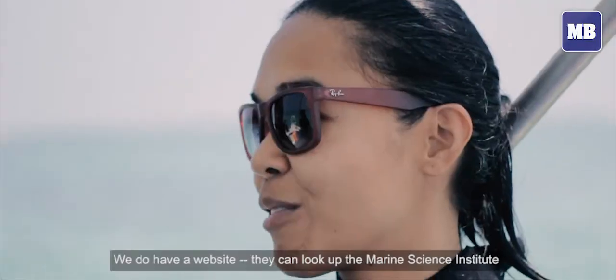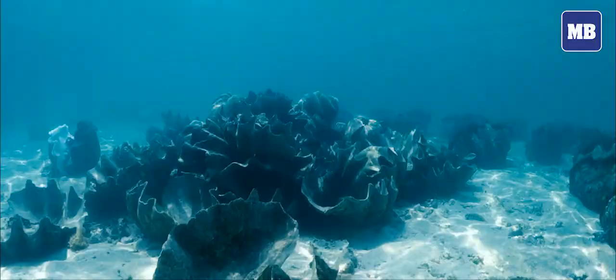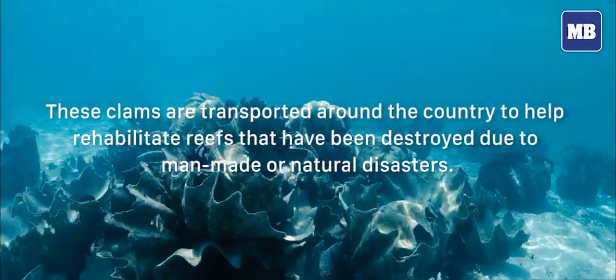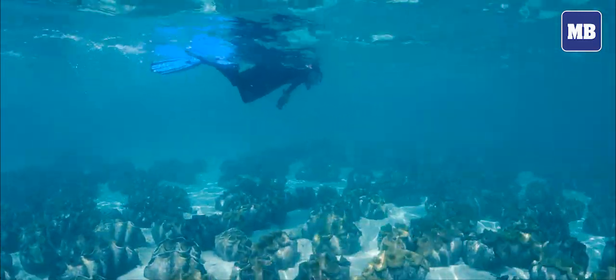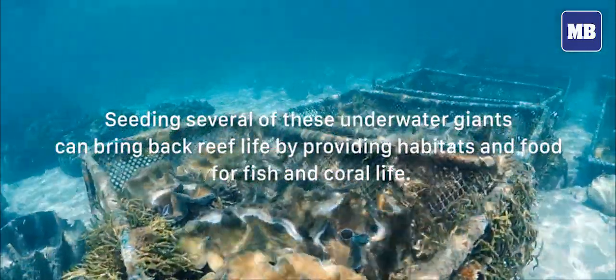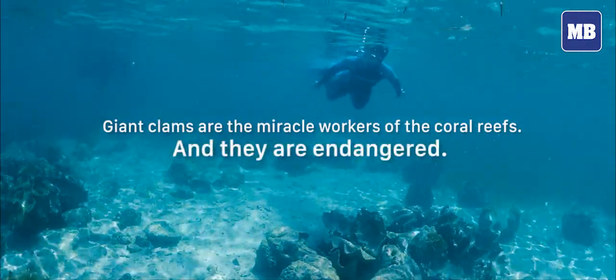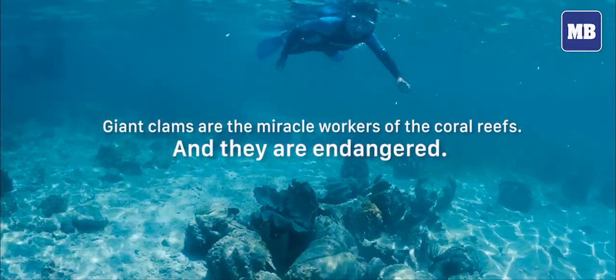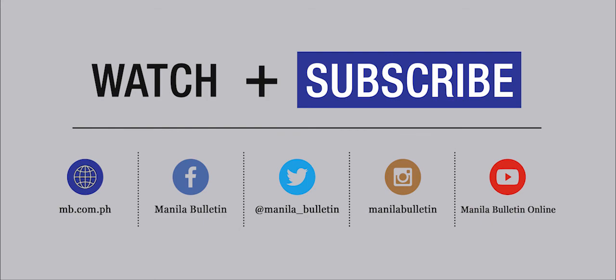We do have a website — they can look up the Marine Science Institute. They can also visit if they're in the area. Thank you.